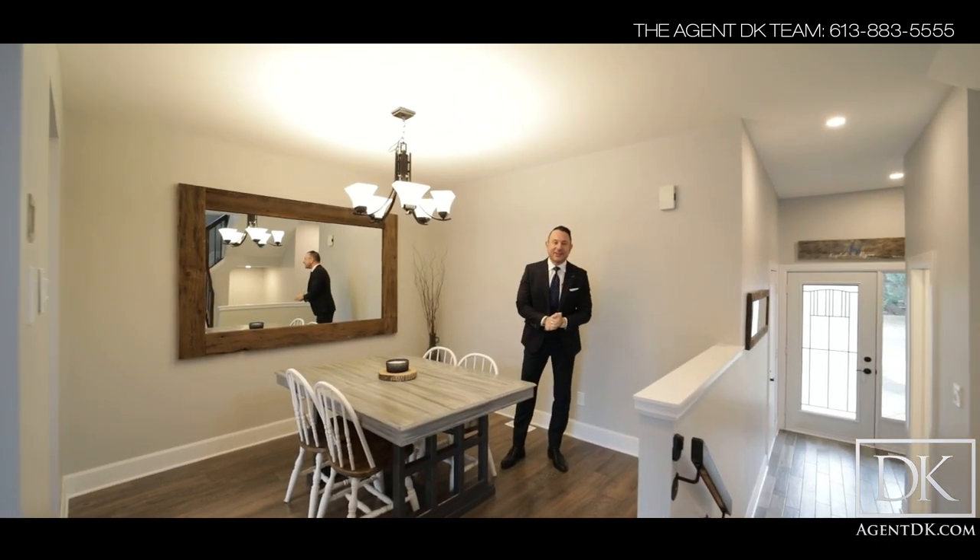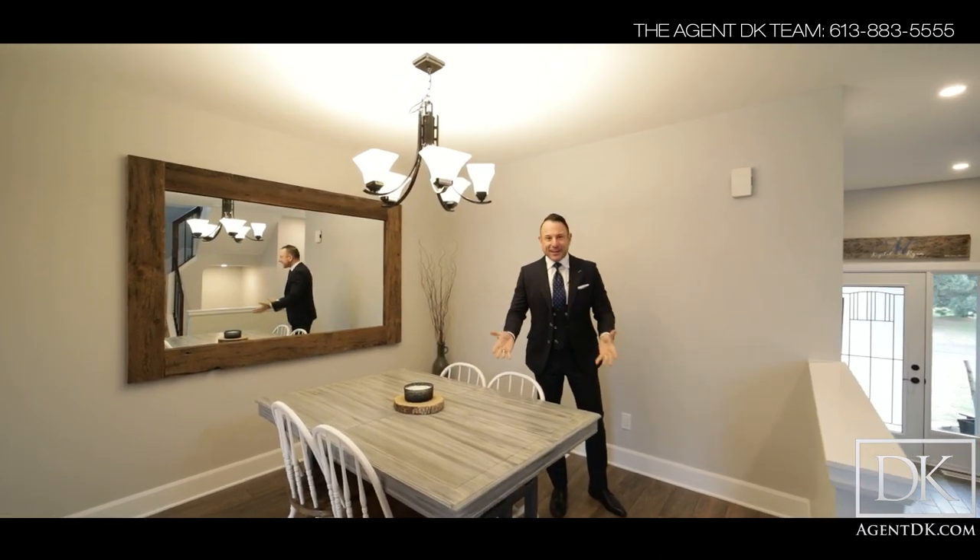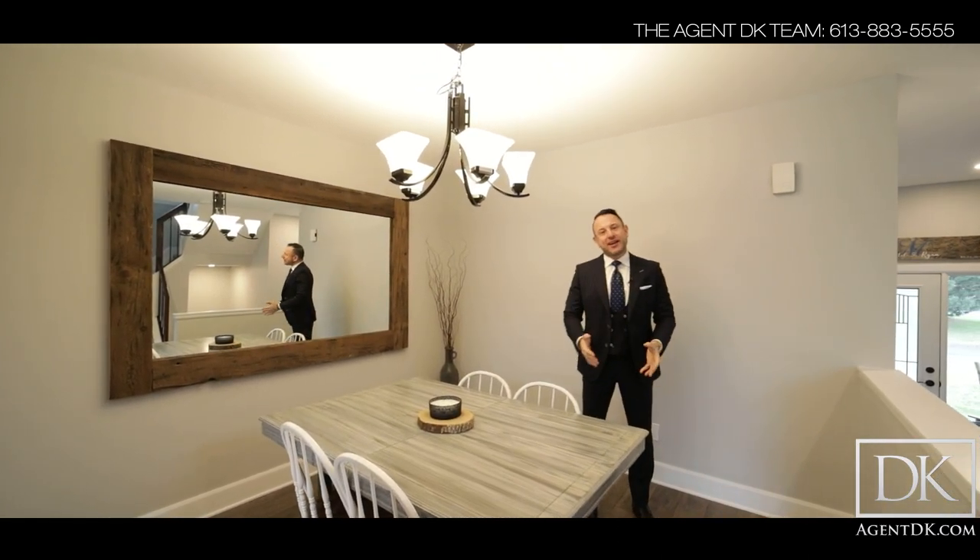Hi everybody, Agent DK here, broker and team leader of the Agent DK team with EXP Realty. And I'm very excited to bring you this really cute townhouse in Bridalwood.